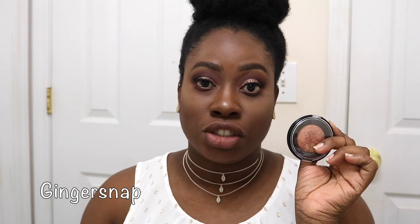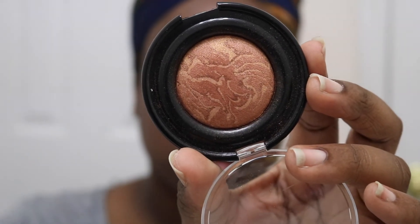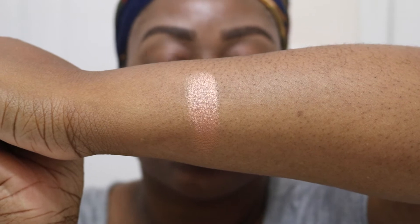The first shade I want to talk about is Gingersnap — it's actually the second color I ever got from this collection. I found out about it from a YouTuber named Rose Kimberly about a year to a year and a half ago. She raved about it as a really nice subtle highlighter from the drugstore for brown skin. This is my favorite go-to highlighter for a natural look — it gives your skin a nice bronzy finish. It's not glittery, doesn't have big particles, just really subtle and beautiful for the price.